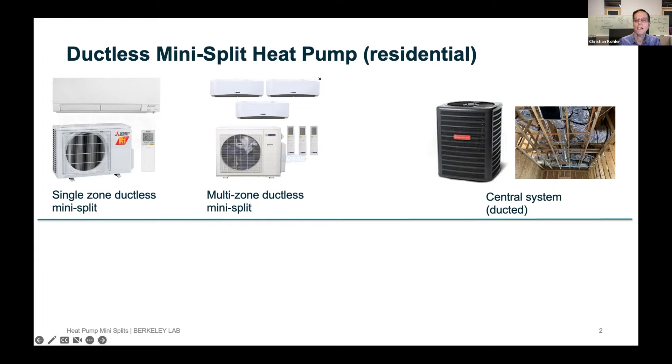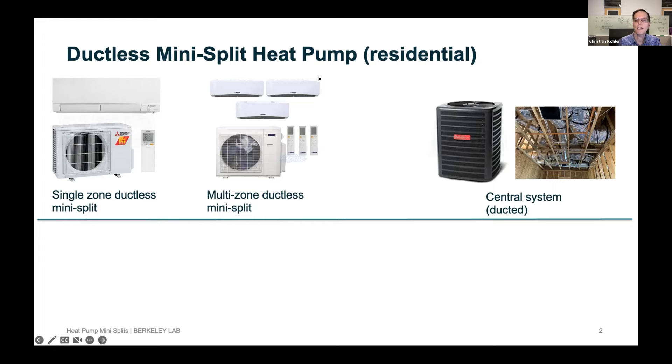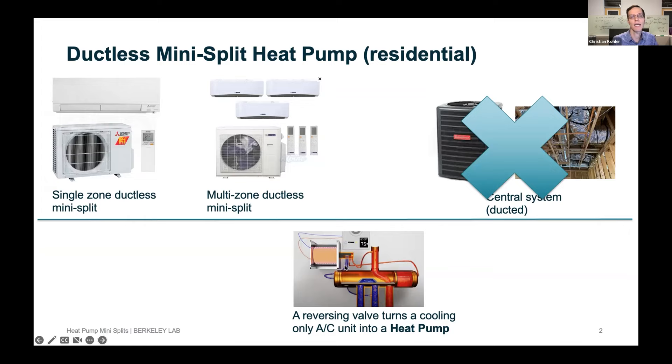What we are not talking about today is central AC or heat pump systems with ducts. We are talking specifically about ductless heat pumps. An air conditioning unit and a heat pump are very similar, except there's one device called a reversing valve that turns an air conditioning unit into a heat pump. There's a school of thought that we shouldn't be installing air conditioning only units anymore — we should be installing heat pumps, and they maybe should even be required to have the capability to provide heating.